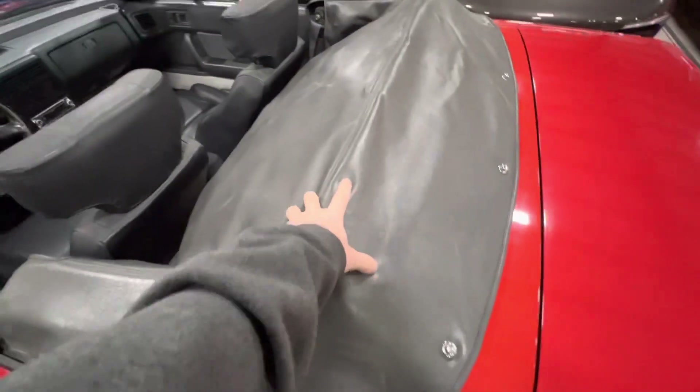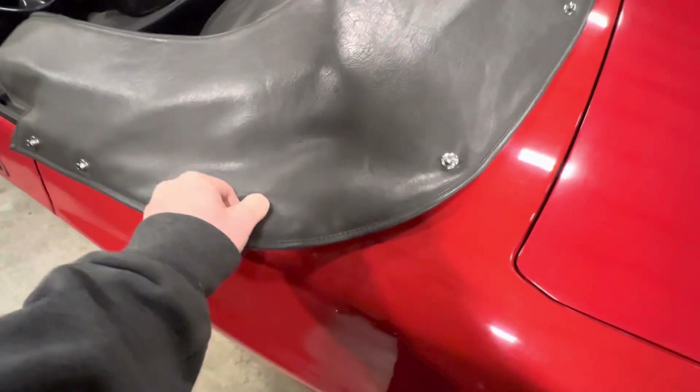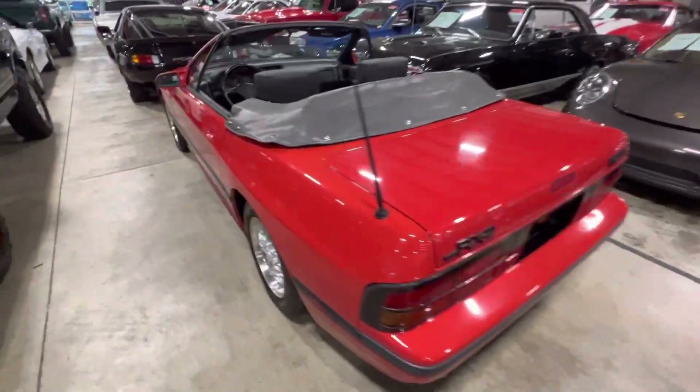You do get the factory tonneau cover, which is in great condition with the super easy snaps on them. Overall, just a really, really good looking car.